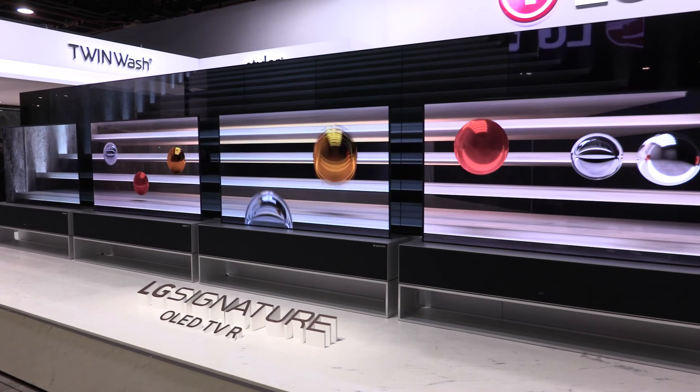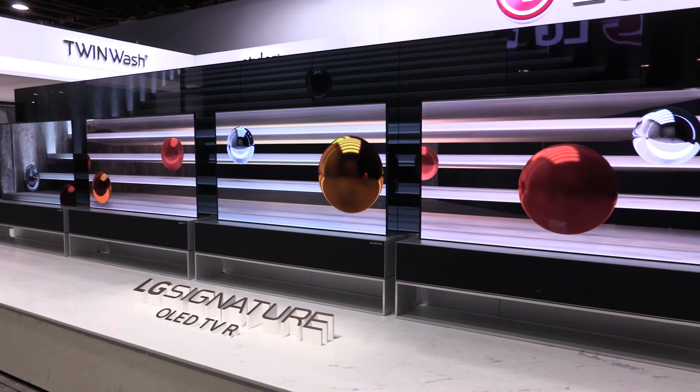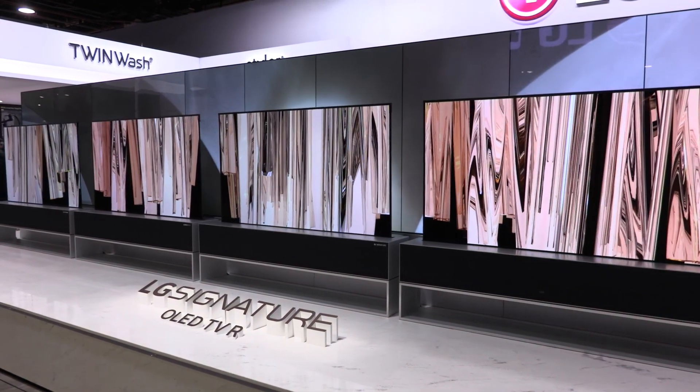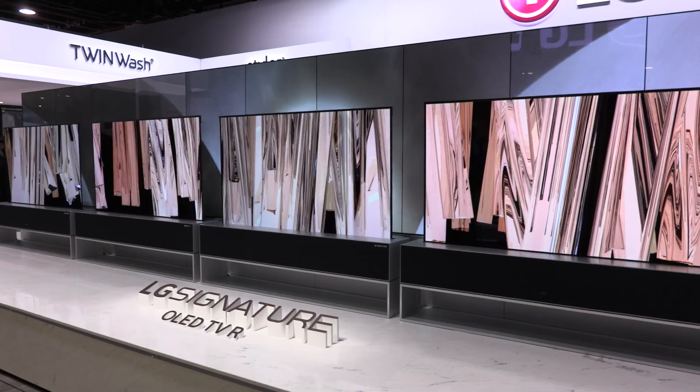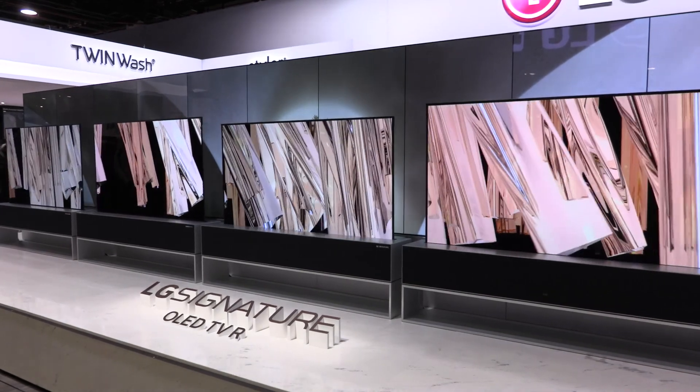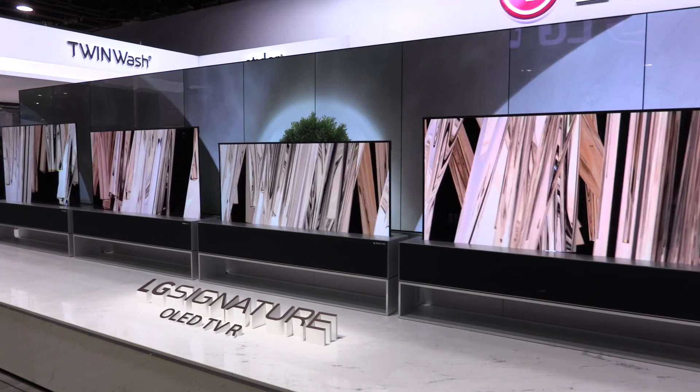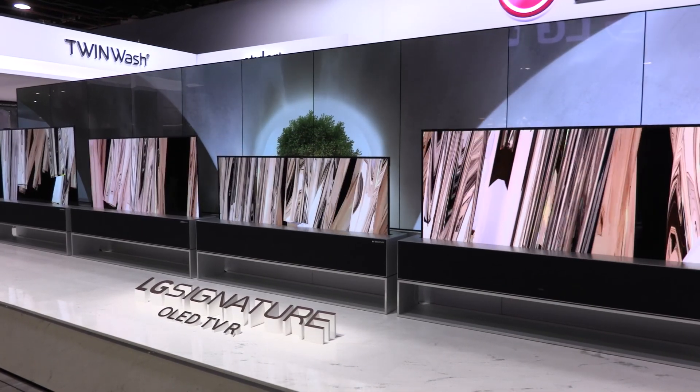I couldn't tell you exactly how long we've been working on it, but we did preview it with LG Display last year at CES. There was speculation about whether this was just vaporware or a product that would actually see the light of day, and that's what we're doing here — showing it off and confirming it will be coming to market in the latter part of 2019.